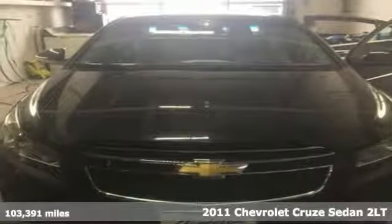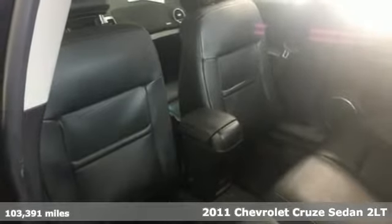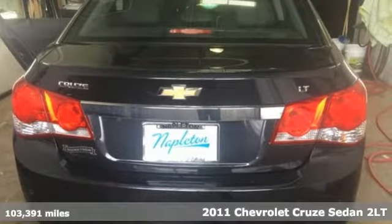Here's a 2011 Chevrolet Cruze. There's more than a century of ingenuity and significance in every Chevy, and it comes with all the amenities you need.